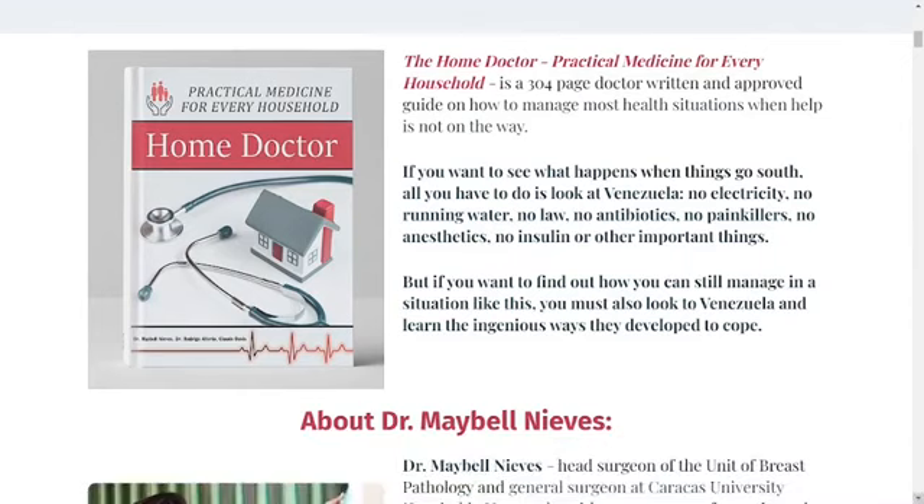Hi guys, my name is Julia and I am 35 years old. If you don't want to lose your money, watch this video until the end, because I will tell you everything you need to know before you buy this guide, and I also have some really important alerts, so pay close attention to this video.